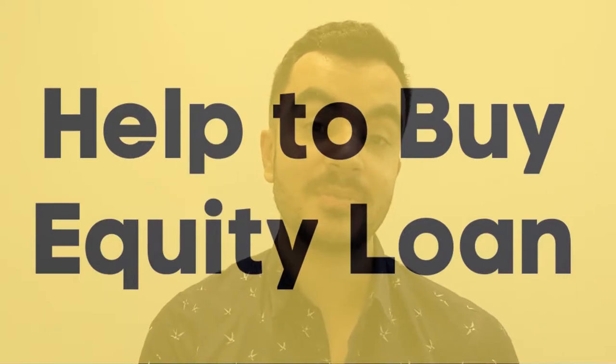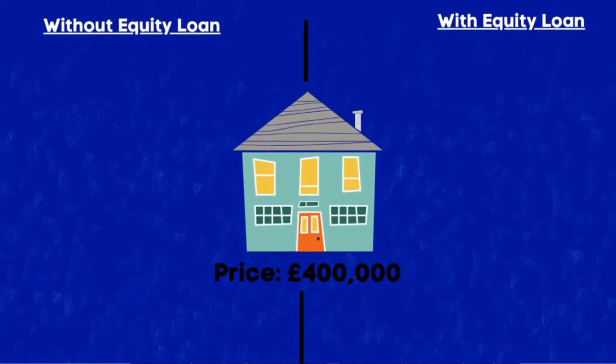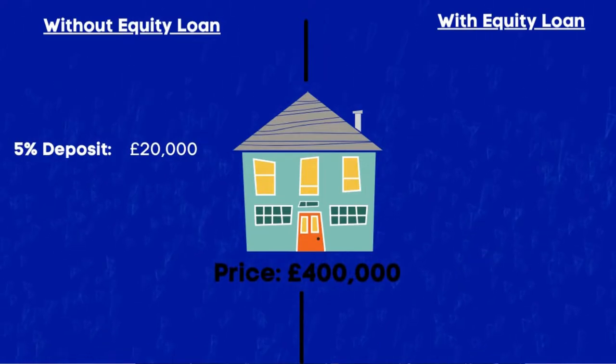Now the next scheme available is the Help to Buy equity loan. This allows first-time buyers to get onto the property ladder with the assistance of the government, who will lend home buyers an equity loan of up to 20% if you are living outside of London and up to 40% within London of the purchase price of the property. This means the home buyer will only need to get a mortgage on the cost of the property minus the government loan, and the buyer will only need to raise at least a 5% deposit. Now without the scheme if you're getting a 5% deposit on a £400,000 house that sets you back £20,000, or more likely a 10-15% deposit, meaning you'd need at least £40,000.